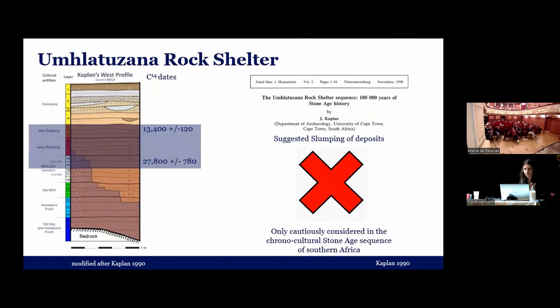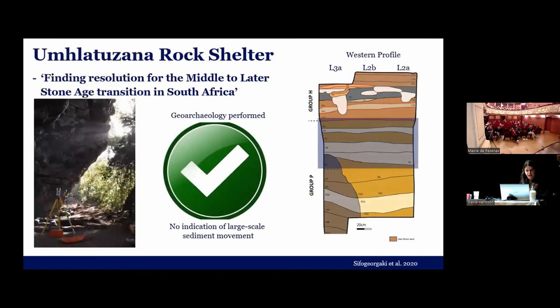The problem with Umschlatzahner, why it was not much considered in the South African discourse about the Rauberg, is that Kaplan described a slumping event — rotational slipping of the layers. That's why the community didn't really include Umschlatzahner in discussions about the Rauberg, or only with caution. Gratefully, Leiden University, under the direction of Chiara Düsseldorf, continued with a new project at Umschlatzahner in 2018 and 2019. They did a high-quality geoarchaeological investigation that showed there was no large-scale movement, so the site could really be considered for discussions about the chronocultural framework. These are the layers that concern the Rauberg.